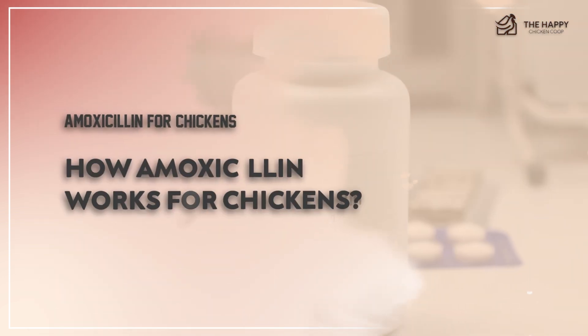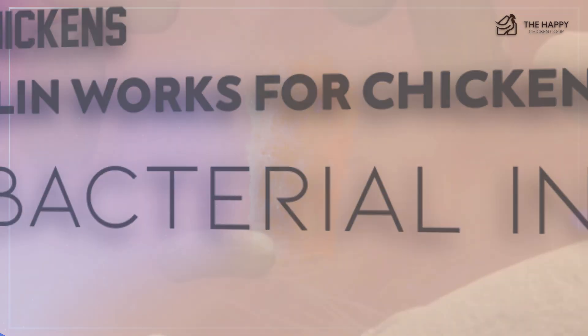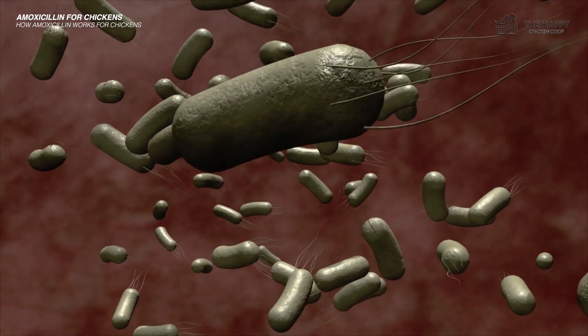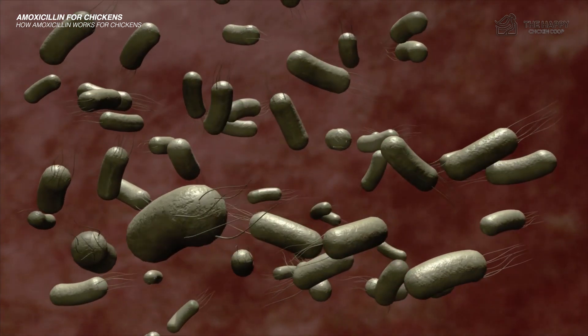So how does amoxicillin work for chickens? First, it fights bacterial infections. Amoxicillin is an effective broad-spectrum antibiotic that combats bacterial infections in chickens. It inhibits the formation of bacterial cell walls, impeding the growth and reproduction of harmful bacteria.